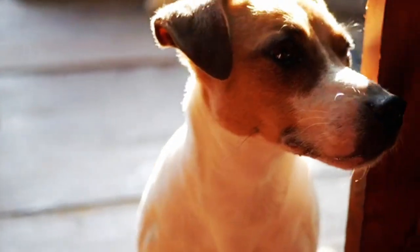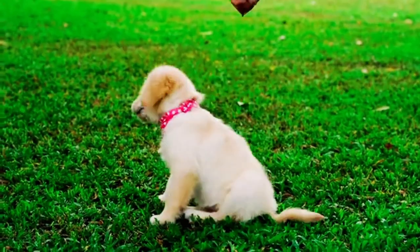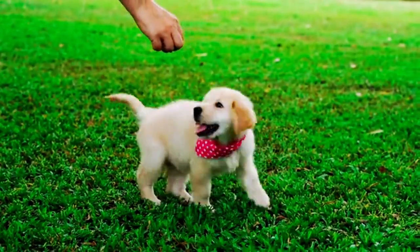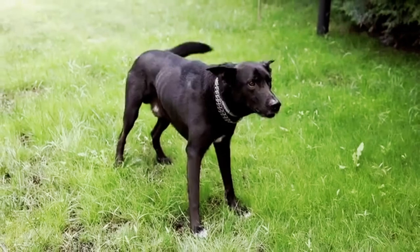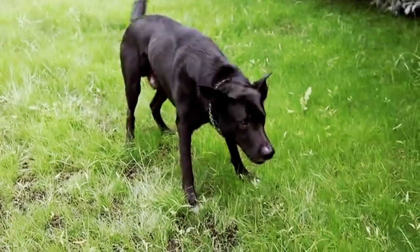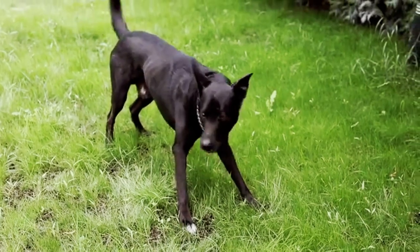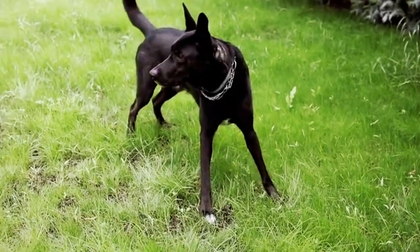Step 3: Controlled introductions. Choose a neutral territory where neither pet has established dominance, like a spacious living room or backyard. Keep your dog on a leash and use treats and positive reinforcement to encourage calm behavior.